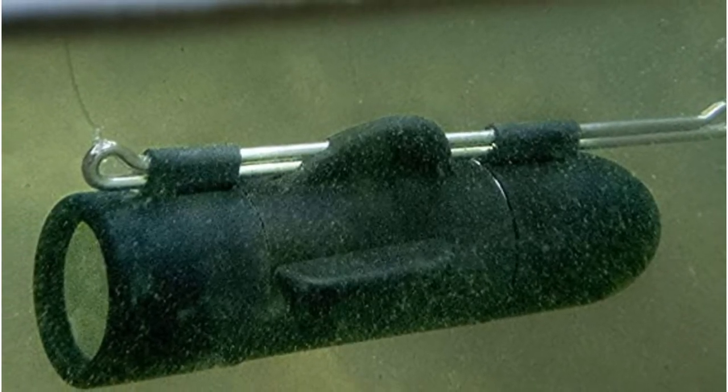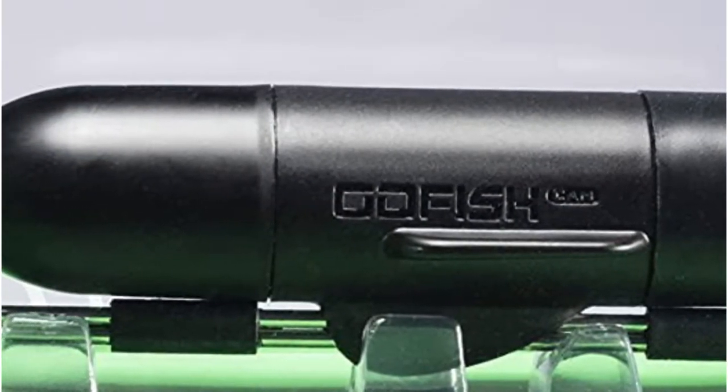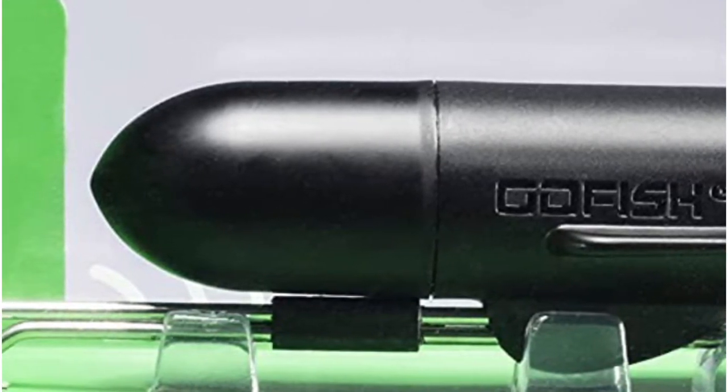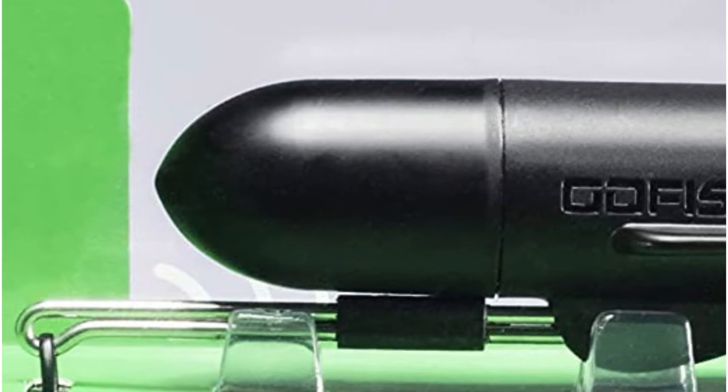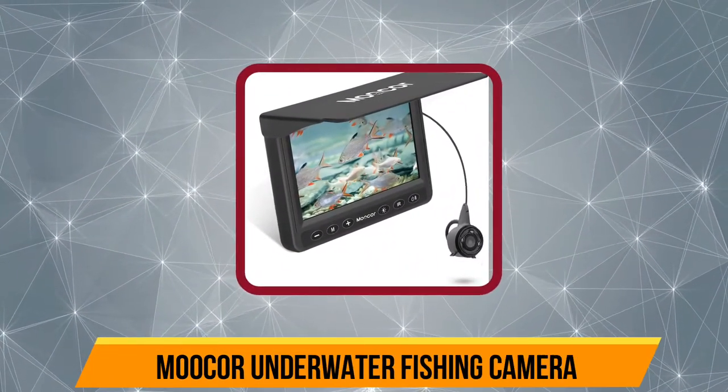It is capable of recording full HD 1080p videos at 60 fps. The best part is that it's completely wireless and supports mobile app integration as well. It also comes with green LED lights that help you take videos in deep water and during night fishing.